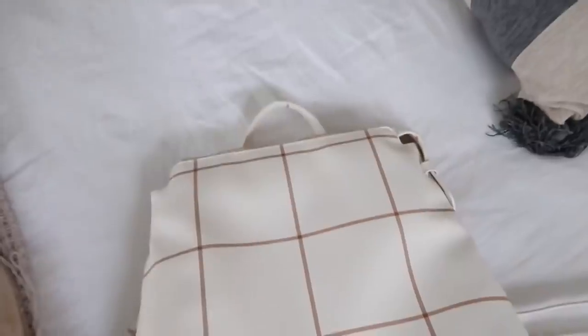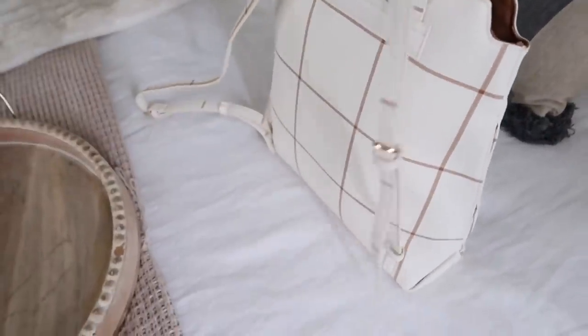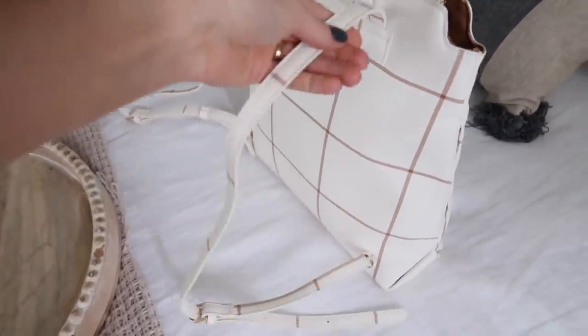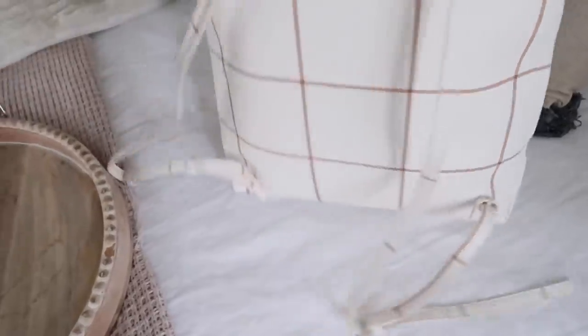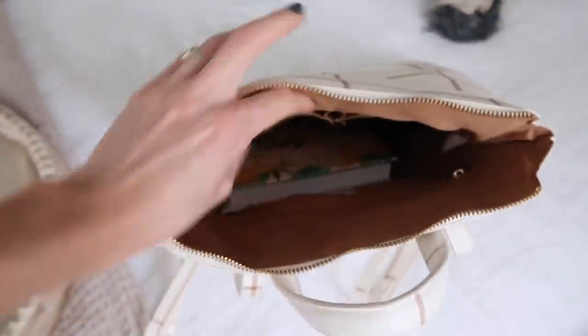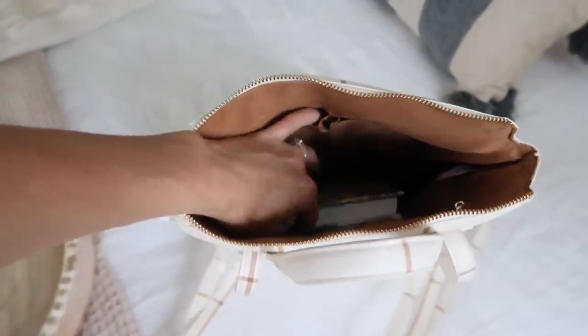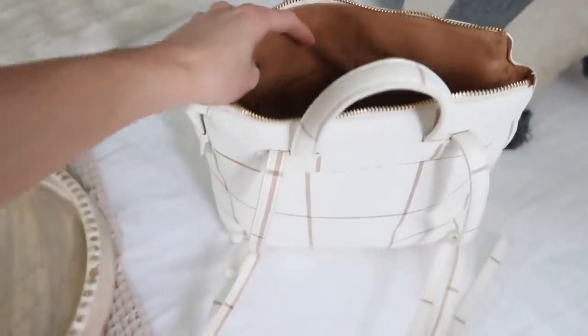I almost forgot — I found this backpack at Target. I was actually looking for the shoulder bag version, which I since cannot find online, so I'll try to link both down below. It's by A New Day and I just thought the print was so beautiful. It actually fits my laptop perfectly — yesterday when I went to a friend's house for a little meeting I packed my laptop and a couple of notebooks and it fit everything perfectly.